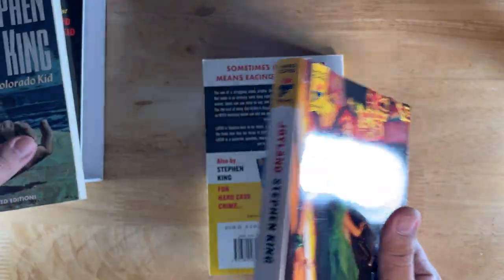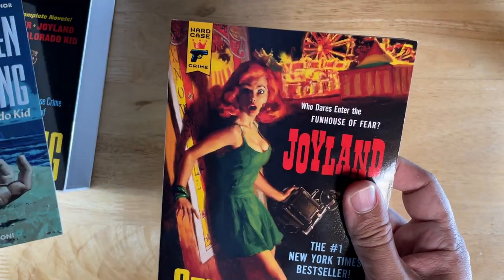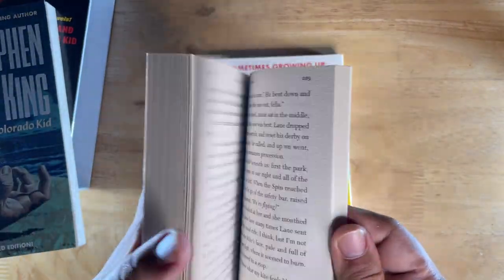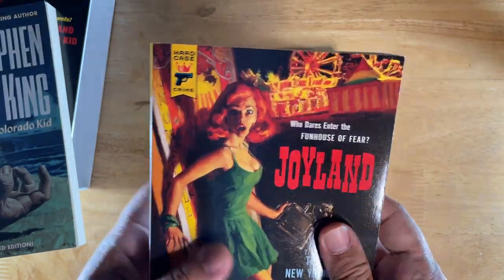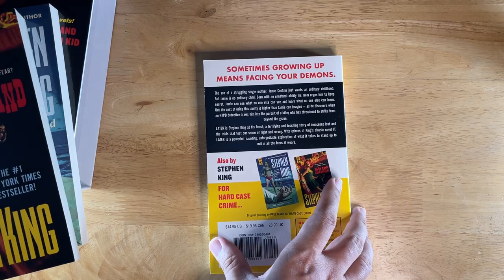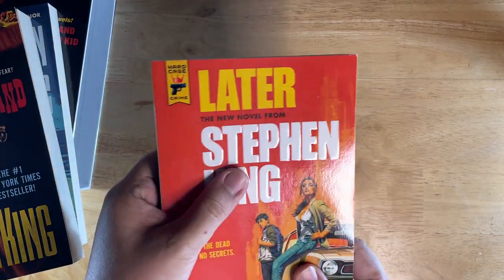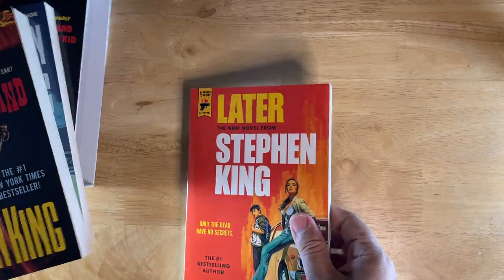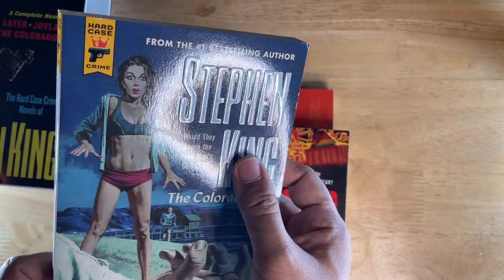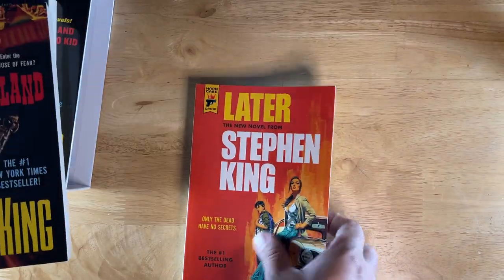It's slightly taller, because it had to match the other editions. I have a standalone version of this and it's slightly less tall than the other editions. It doesn't have illustrations like the first one — though I believe there is an illustrated edition somewhere. And this latest one, Later, has an embossed cover — the logo is embossed.